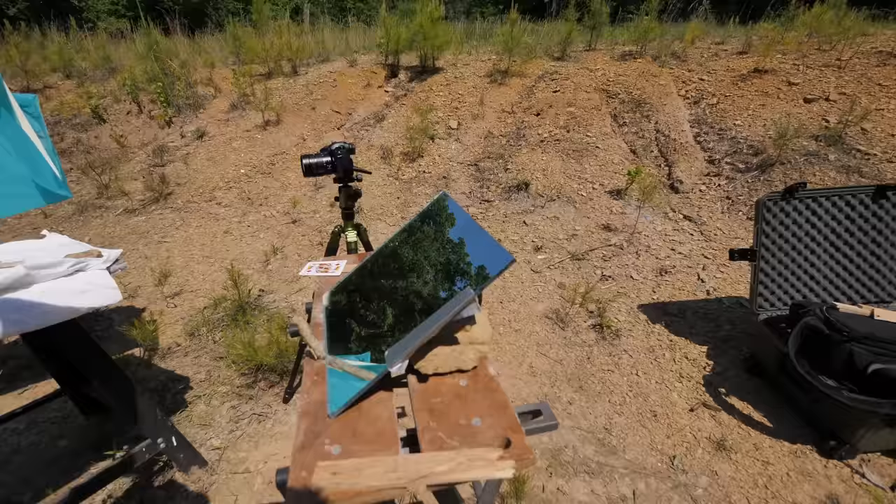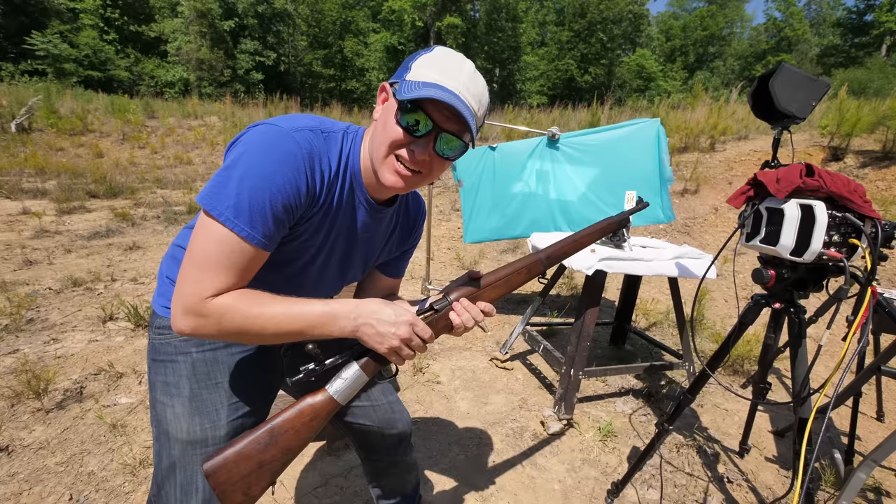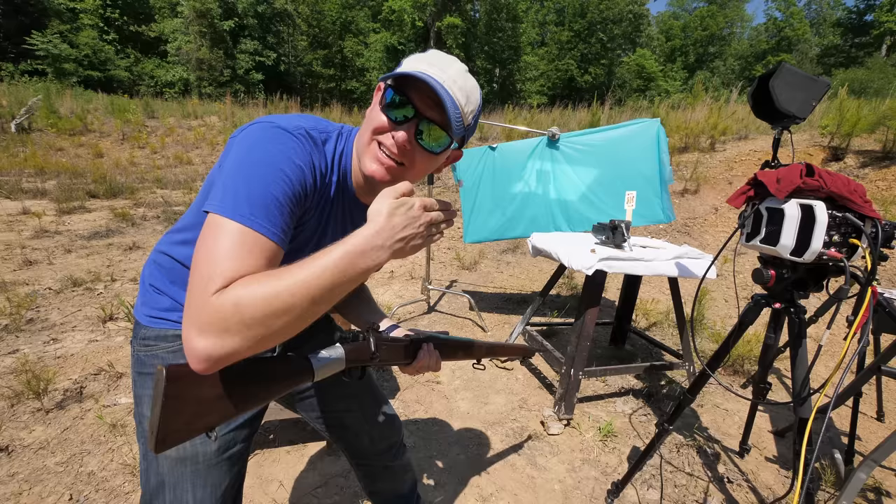All right, we got a mirror bouncing some light up there. That was a 1.4 microsecond exposure. We're going to go down to 1 microsecond exposure and try to make the bullet go on the front side of the card. We'll see.